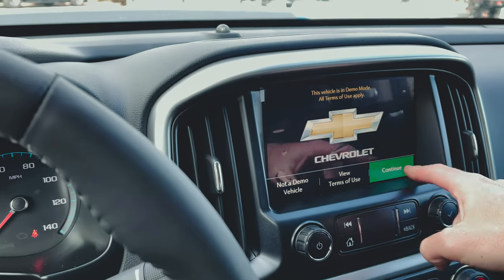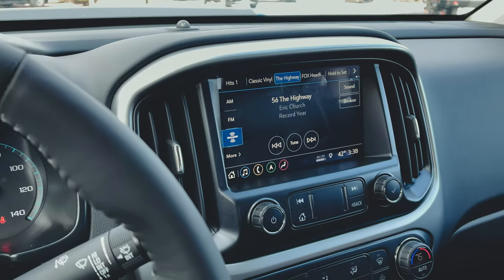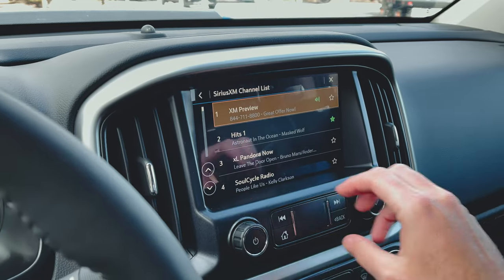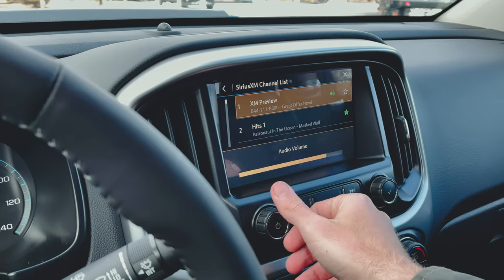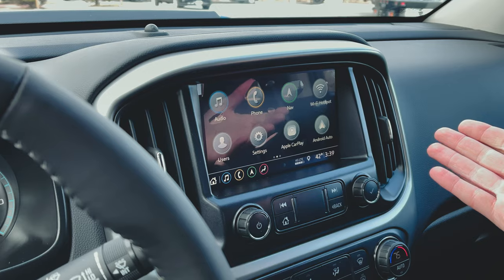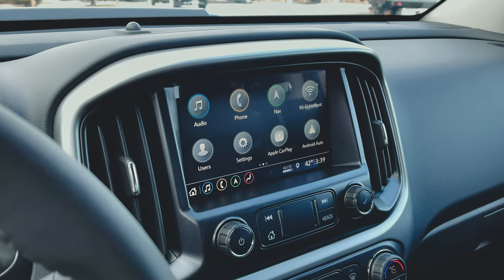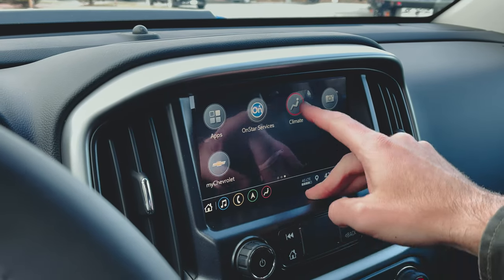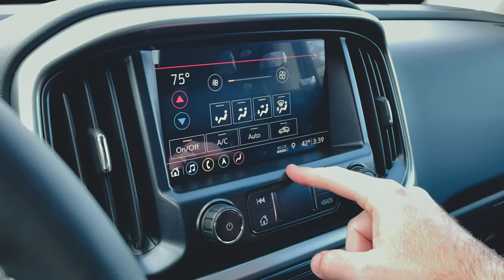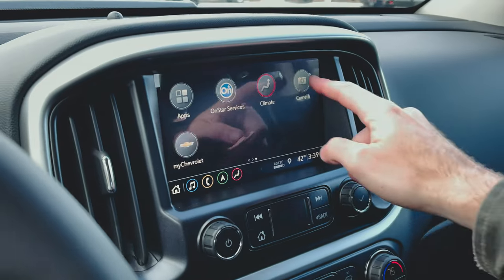Over on the right we've got the 8-inch full-color Chevy MyLink system with AM/FM/XM satellite radio. This one has Bose audio — sounds really good in here. You've got Apple CarPlay, Android Auto, and a 4G LTE Wi-Fi hotspot, so if you're out in the middle of nowhere and your cell signal is weak, you'll have connectivity. OnStar services and climate control are accessible through here too, though I'm glad there are still analog dials for quick adjustments.